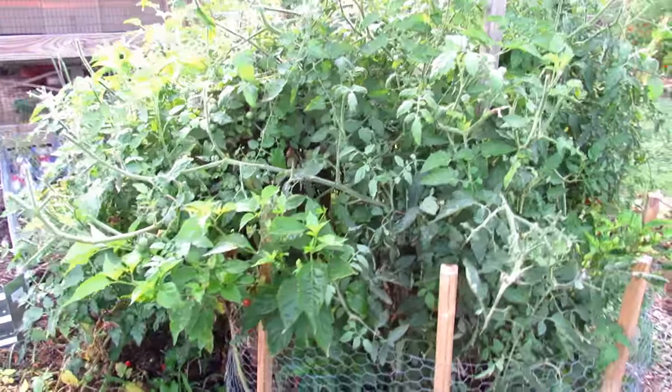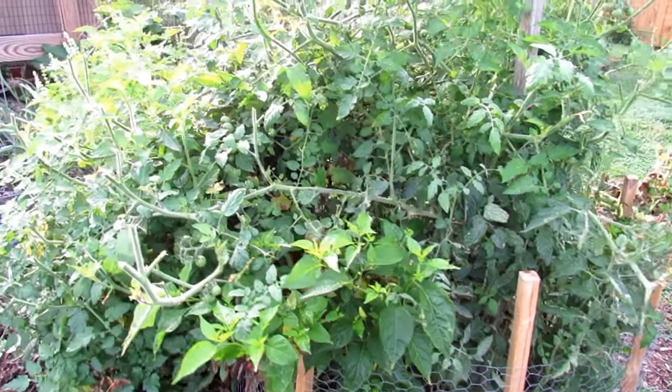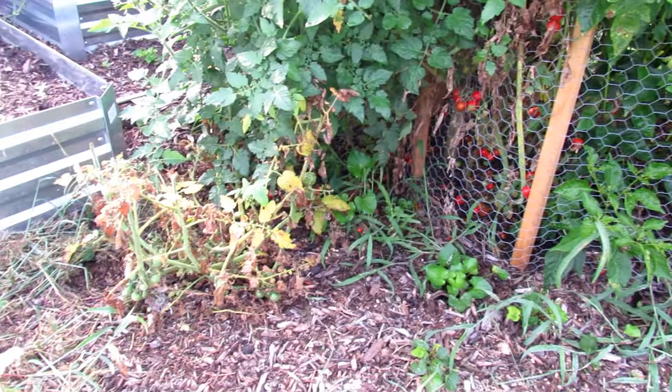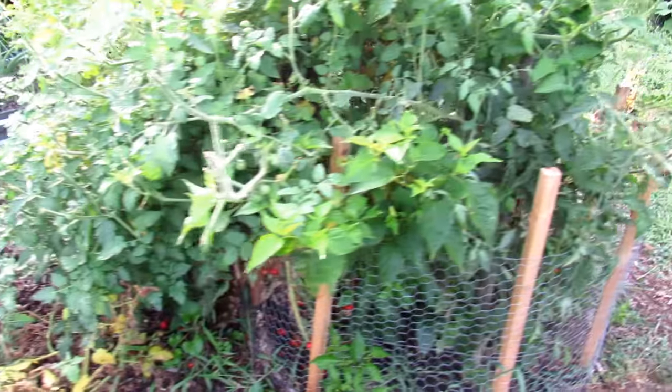Deer are eating this — this is the outside of my garden, by the way. Kind of an experiment to see what I need to do to expand outward. Lots of tomatoes, and these plants will just keep going and going and going.